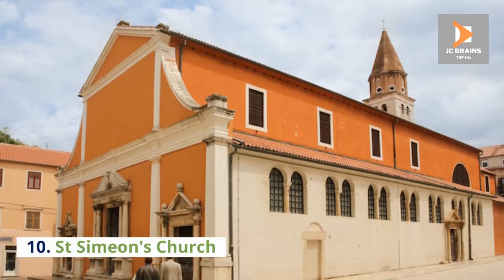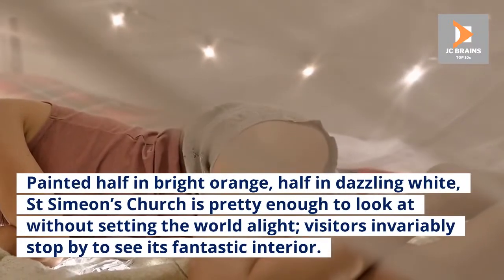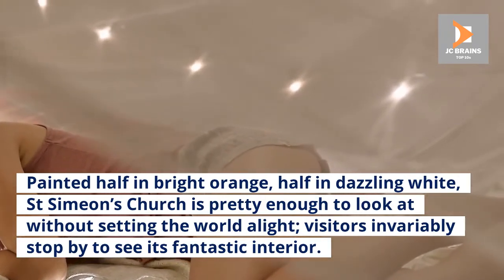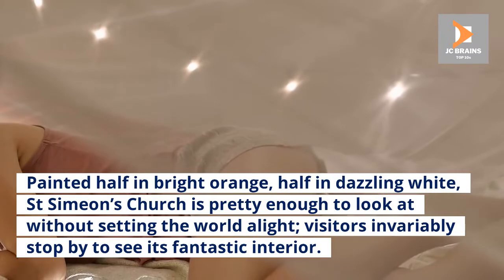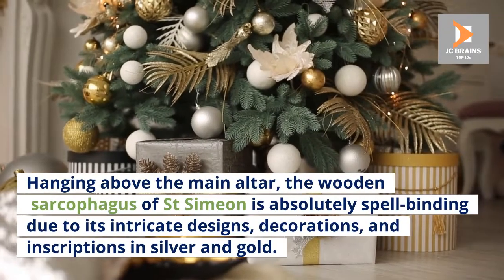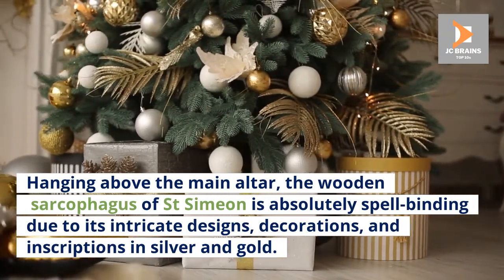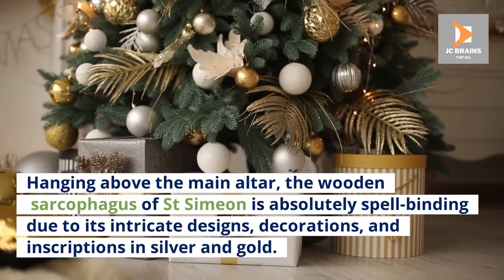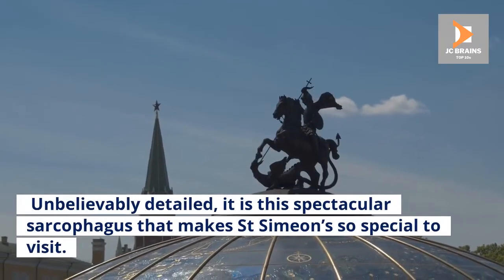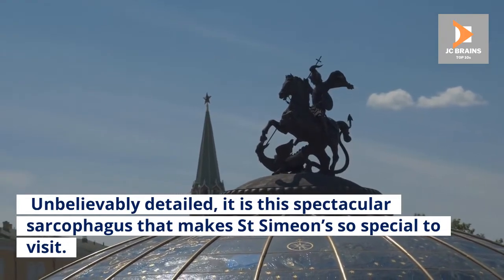Number 10: Saint Simeon's Church. Painted half in bright orange, half in dazzling white, Saint Simeon's Church is pretty enough to look at without setting the world alight. Visitors invariably stop by to see its fantastic interior. Hanging above the main altar, the wooden sarcophagus of Saint Simeon is absolutely spell-binding due to its intricate designs, decorations, and inscriptions in silver and gold. Unbelievably detailed, it is this spectacular sarcophagus that makes Saint Simeon so special to visit.